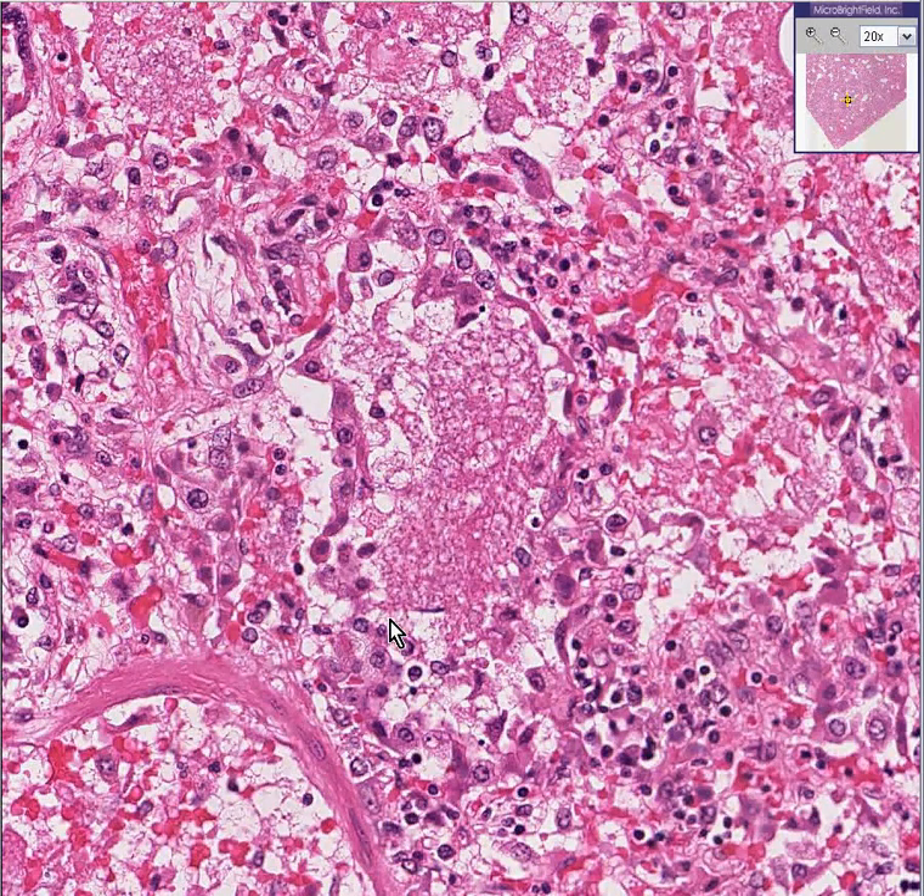Ironically, the radiologists also describe the lobes of lungs which are infiltrated diffusely as woolly as well. So however you want to imagine the woolly, you can — either radiologically or pathologically.